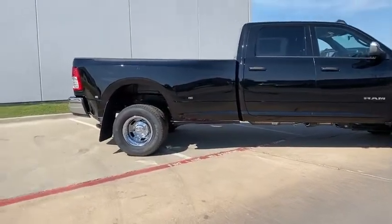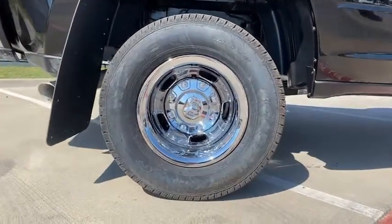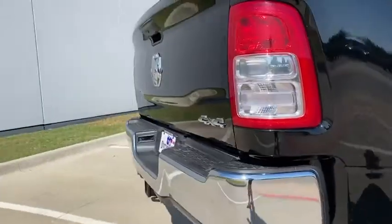Overhead console, Sirius satellite radio, brake assist, rear view camera, front reading lamp, tilt steering wheel, passenger vanity mirror, dual rear wheels.